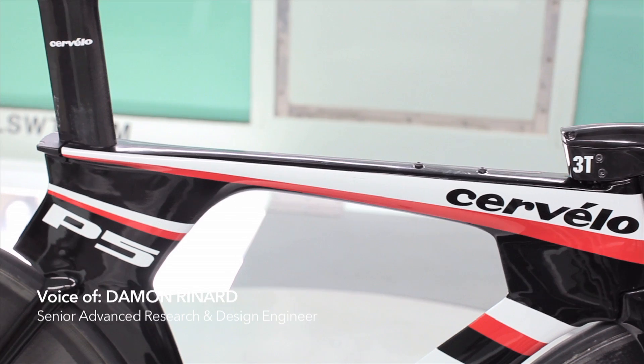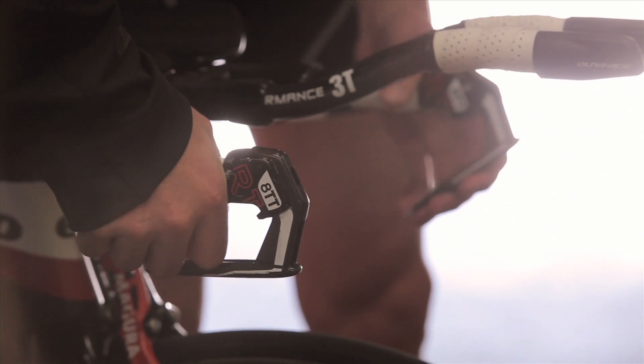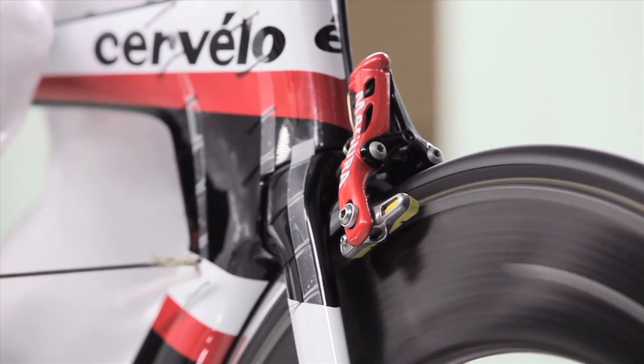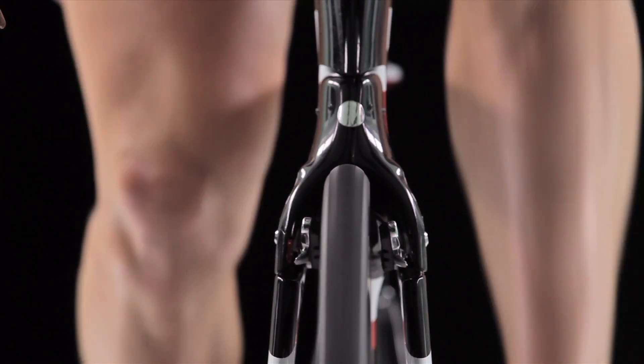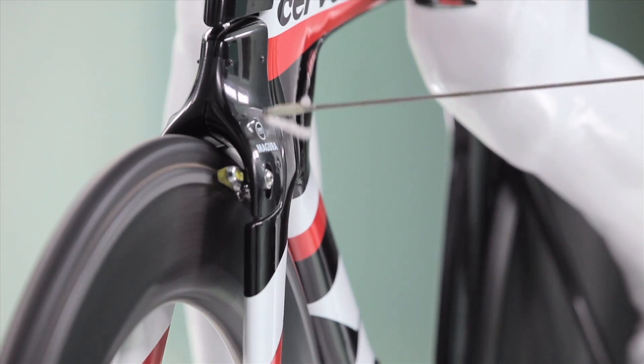One of the big challenges designing the P5 is that it's more than a bike frame. It's also a new aero bar we designed, new brakes that we designed, and new accessories that need to be designed. The hydraulic brake is an especially good feature on the P5 because it's not mechanical — the function is always perfect. Its shape also makes it more aerodynamic than any brake we've ever tested in the wind tunnel. It's the fastest brake we've ever measured.